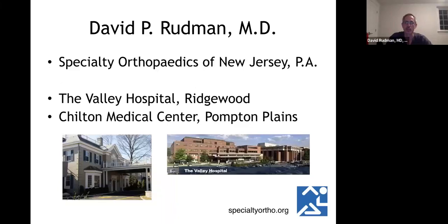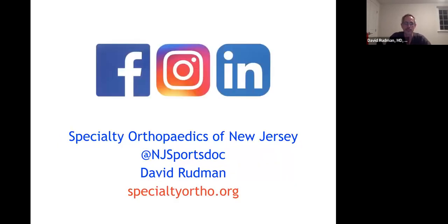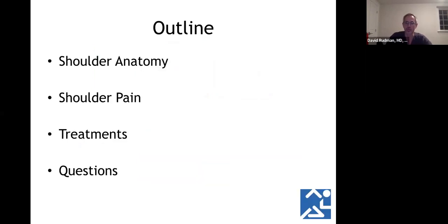My practice is located in Ridgewood — it's Specialty Orthopedics of New Jersey, in the old Recuse building. I do most of my surgeries at a surgery center and at the Valley Hospital in Bridgewood. I have a lot of social media: Specialty Orthopedics in New Jersey on Facebook, NJSportsDoc on Instagram, David Rudman on LinkedIn, and you can always go to the website at SpecialtyOrtho.org.